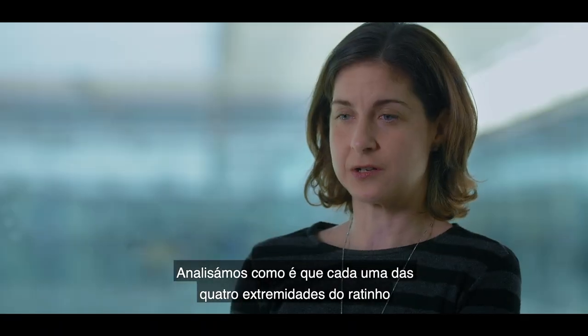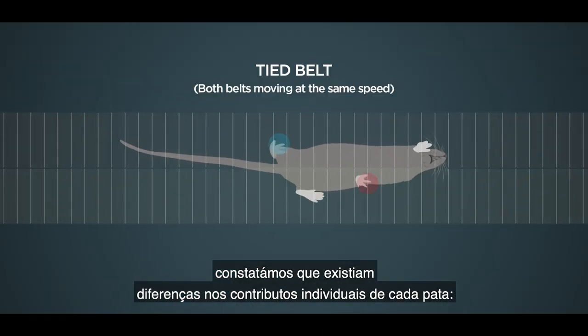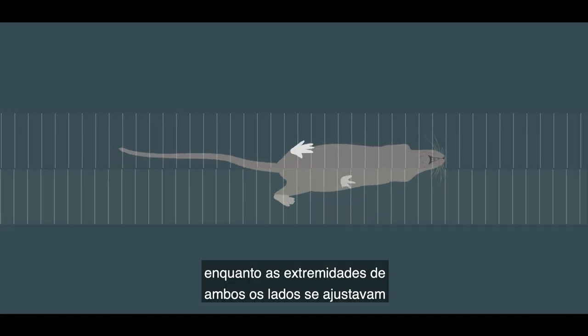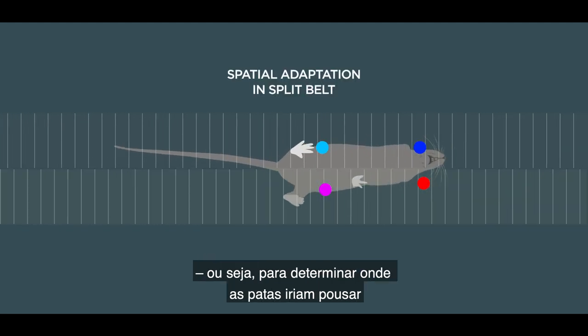We analyzed how much each of the four limbs of the mouse contributed to this learned symmetry, and what we found was that there were actually differences in how the individual limbs contributed to the learning. The limbs on both sides of the body were adjusted in order to regain spatial symmetry — meaning where the limbs were going down.